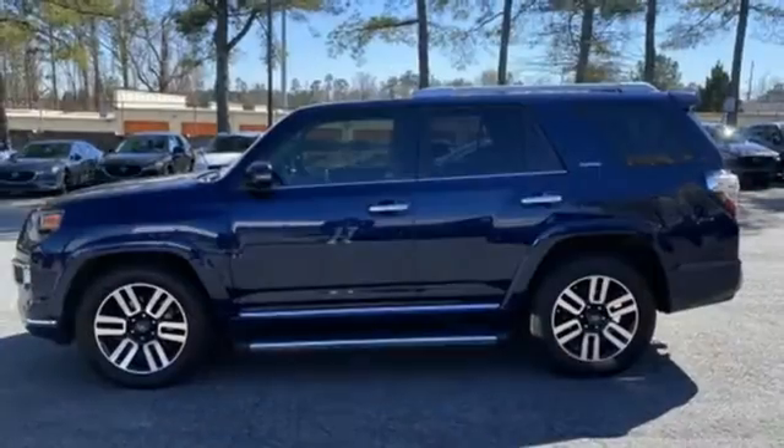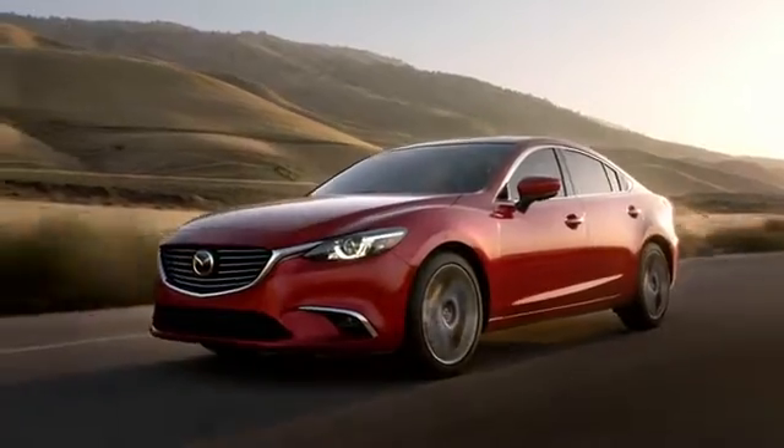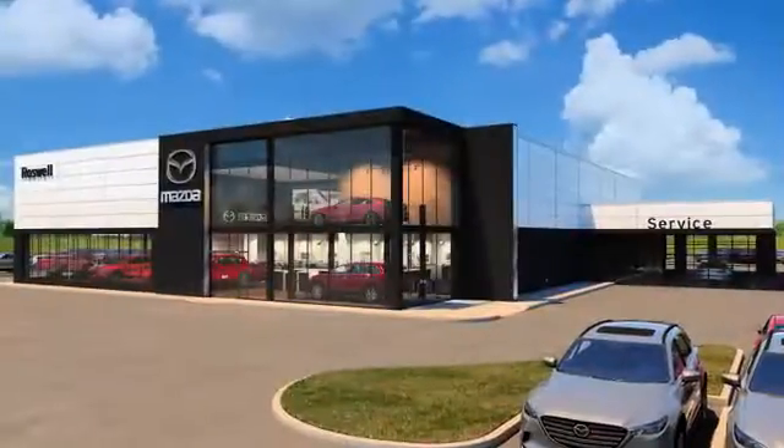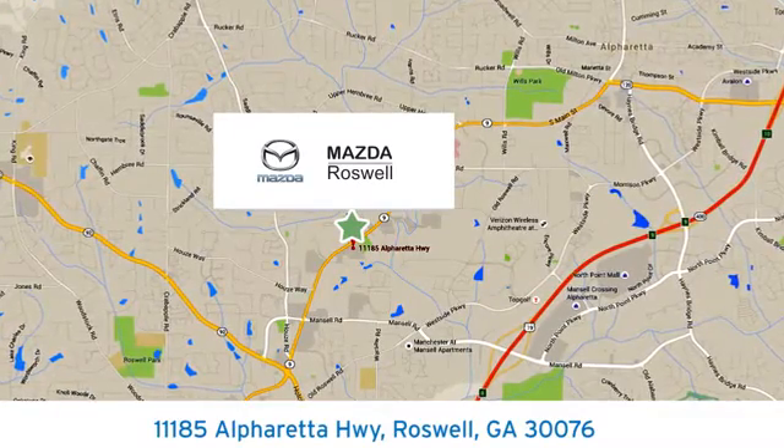Toyota — steered by ingenuity, driven by passion. Take it for a test drive today. For your cure for the common commute, visit us today. We're conveniently located at 11185 Alpharetta Highway in Roswell, Georgia.